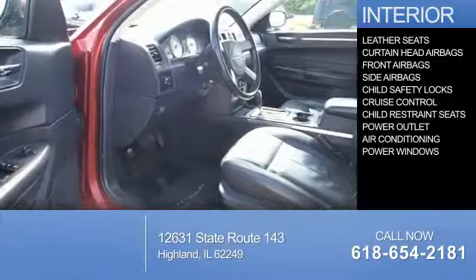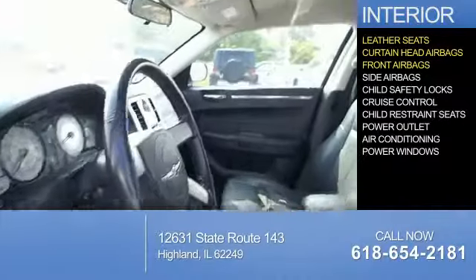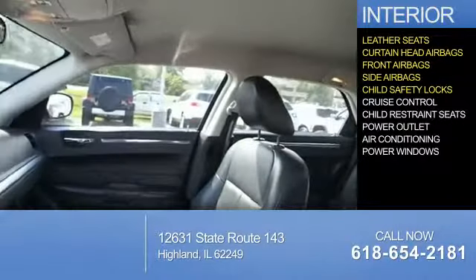Inside you'll find leather seats, curtain head airbags, front airbags, side airbags, and child safety locks.